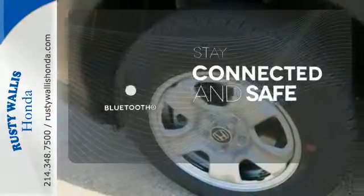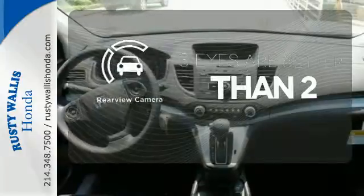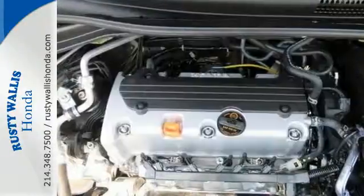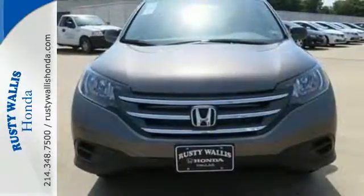Bluetooth wireless technology keeps you in command and in touch. The backup camera gives you a clear picture of what is behind you. This is the perfect alternative in a sea of bland small SUVs. Check it out today.